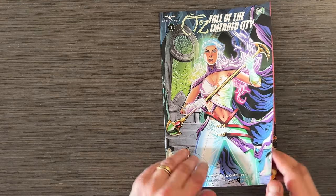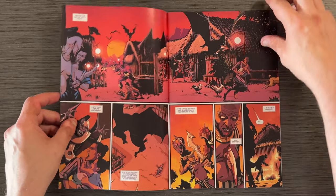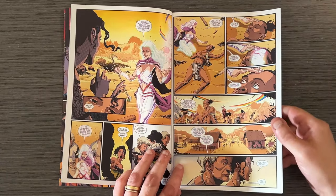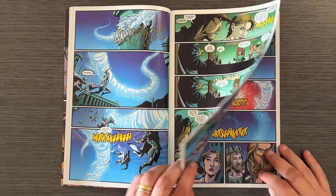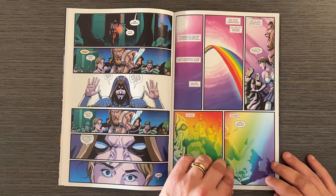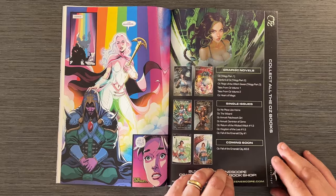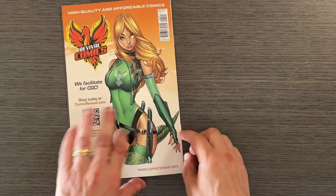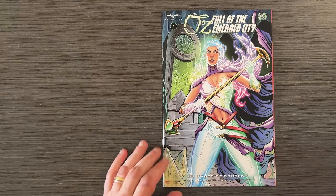Oz: Fall of the Emerald City No. 1 by David Wall takes a dramatic turn in the beloved world of Oz. The story begins with chaos as the fallen of Oz and Earth return, causing fear and conflict. The artwork is stunning, especially the scenes involving magical battles. This issue blends classic elements of Oz with new, darker themes, making it a compelling read for both new and long-time fans. The action sequences and character development are highlights, setting the stage for an epic tale in the land of Oz.